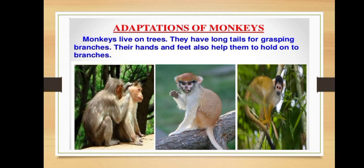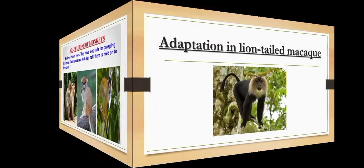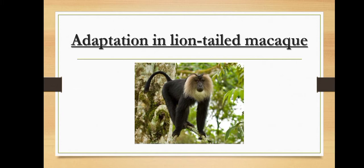Now I am going to the next topic. Our next topic is adaptation in lion-tailed macaque. The lion-tailed macaque is a kind of medium-sized monkey with a long face and cheek pouches for holding food while it is being collected.